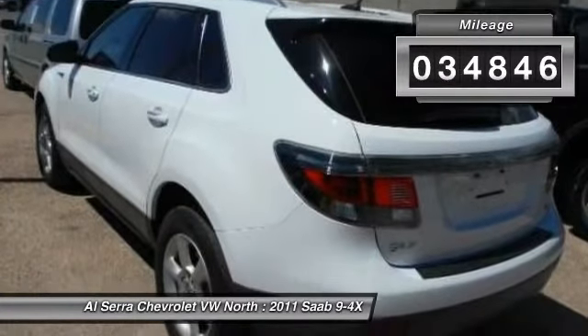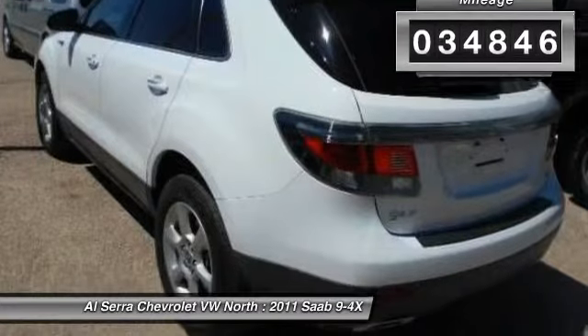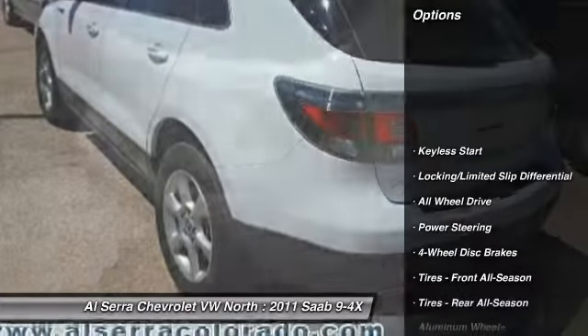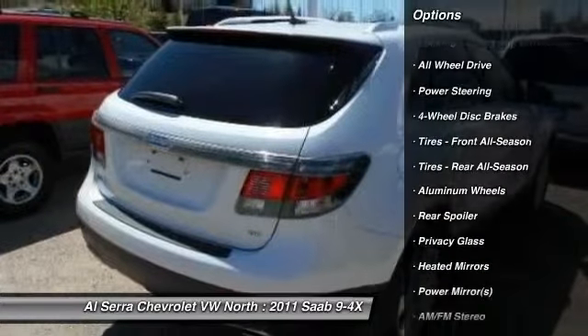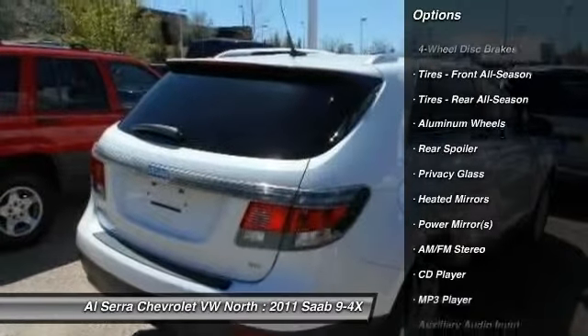This vehicle has less than 35,000 miles. Here are some of this vehicle's great options: traction control, anti-lock braking system, stability control, all-wheel drive.